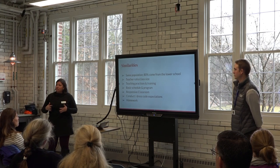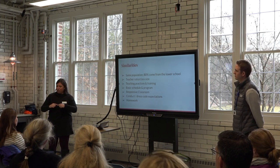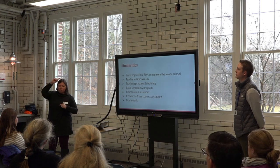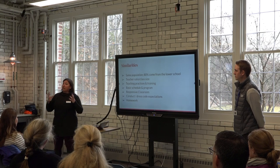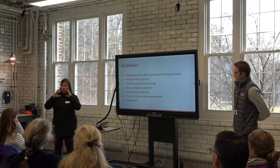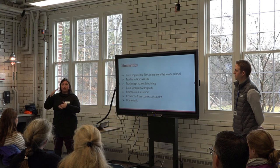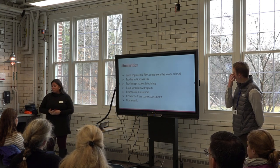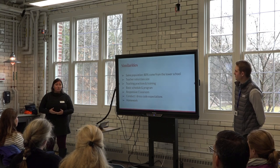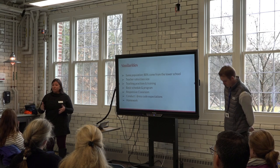The basic schedule is the same. Lower school rotates in the morning and afternoon; in the middle school our schedule rotates all day. The flex block in the lower school is part of the rotation, but our flex block is anchored after lunch every day. We are also a Responsive Classroom community, so the day starts in a very similar way with morning meeting time in homerooms.